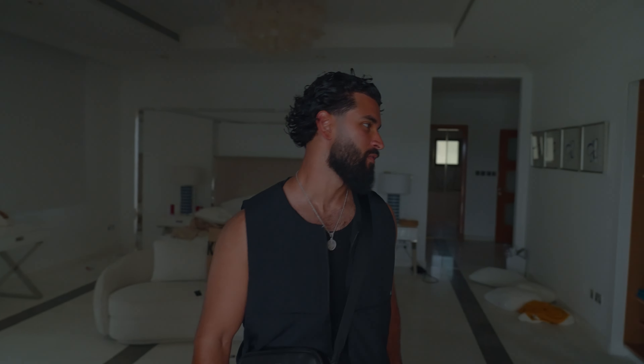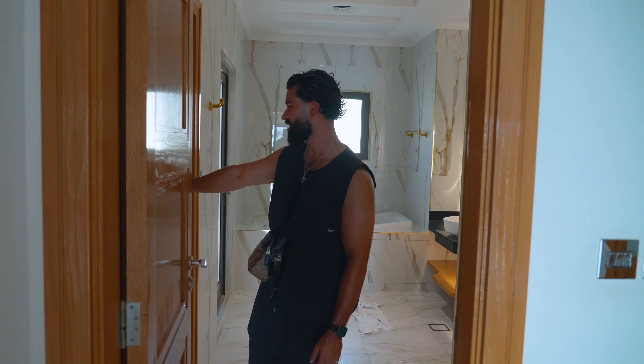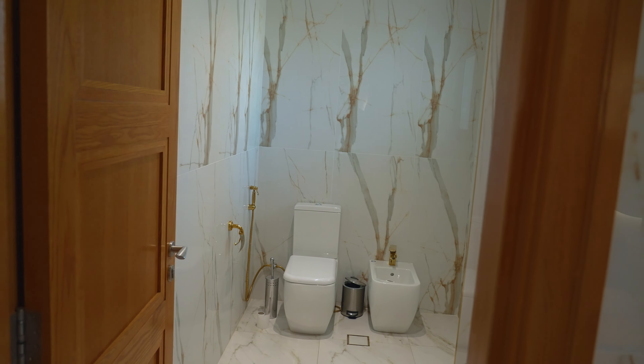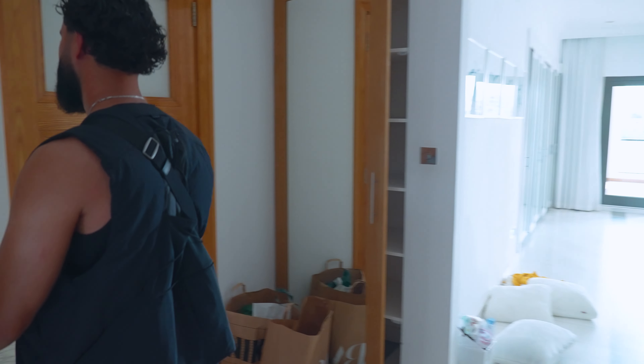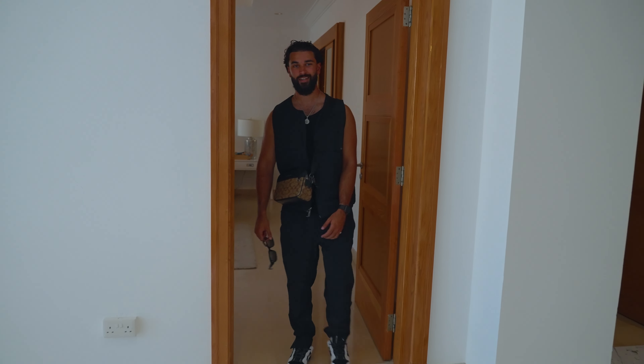So, last room of the villa — I didn't even show you the back room of the master bedroom. As we can see, very clean. We've got a big bath — you know what goes on in there, we don't need to talk about that. Toilet in here, quite a big toilet. I don't know what you want to do in there for that much room. And then we're going to carry on to the last room.